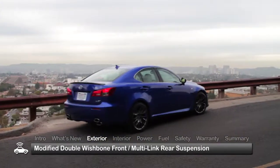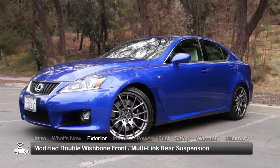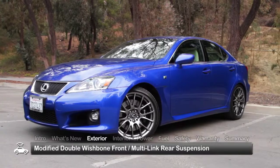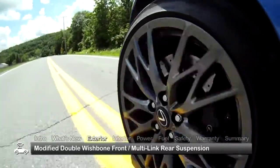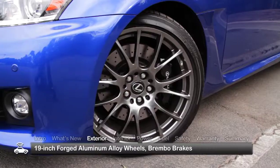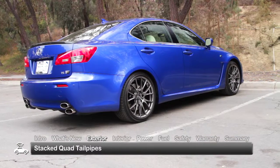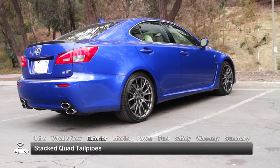Riding on an optimized version of the second-generation IS platform, the IS F is able to manage both track agility and ride comfort by way of modifications to the standard IS double wishbone front suspension and multi-link rear suspension. 19-inch forged aluminum alloy wheels, Brembo brakes, and stacked quad tailpipes visibly confirm that the IS F stands apart from the rest of its breed.